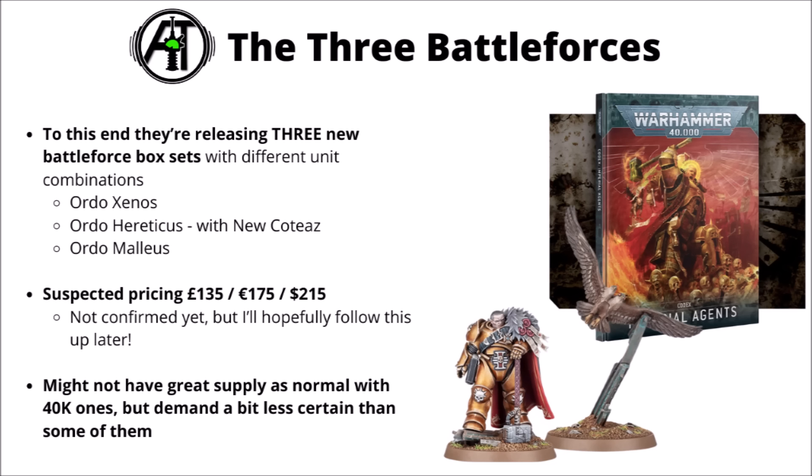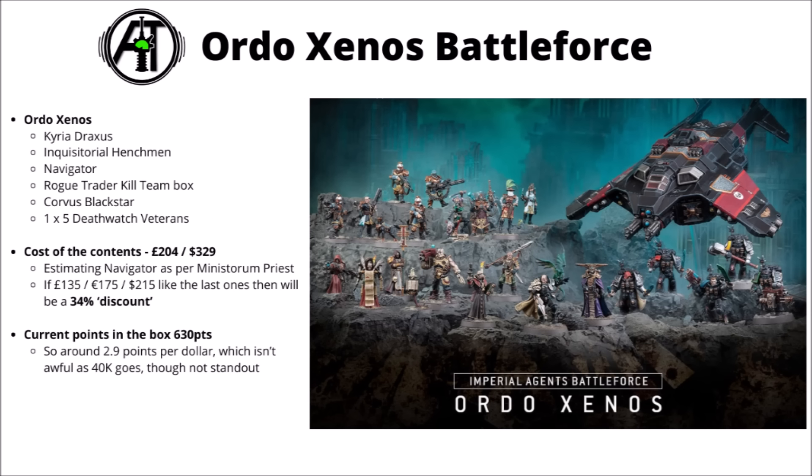For supply of these, they might be in short supply as 40k Battle Forces often are. I feel like demand could be a bit shakier than for major factions — some people might see them as low-value random collections — but they do have fun factor for throwing inquisitorial squads into another Imperial army. The Xenos one is led by Kyria Draxxus, with a Henchmen Warband, one of the new Navigators, a Rogue Trader Kill Team box with Voidsmen, a Corvus Blackstar, and five Death Watch Veterans — around 34% discount, roughly three points per dollar. This one looks like the most in-demand of the three.